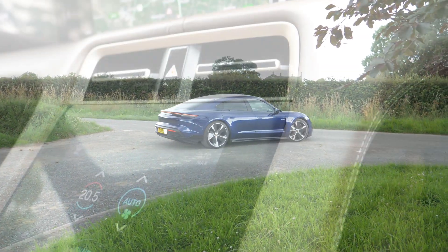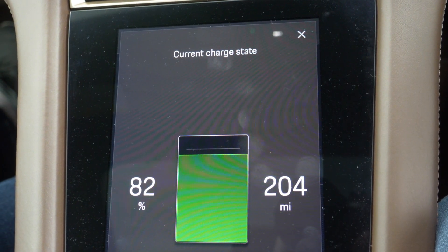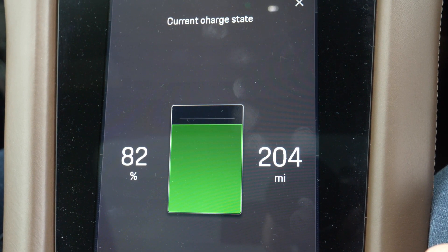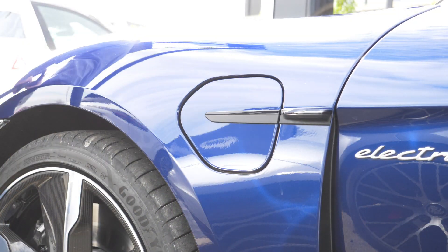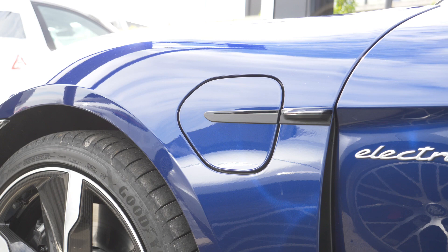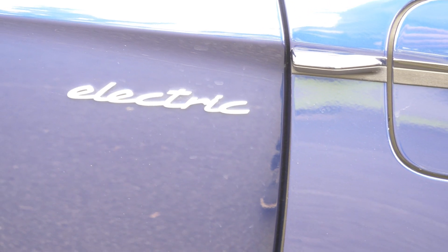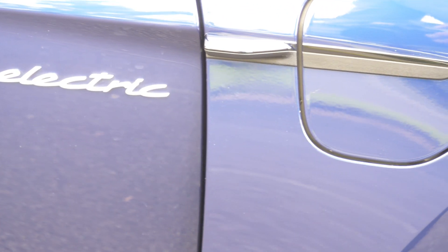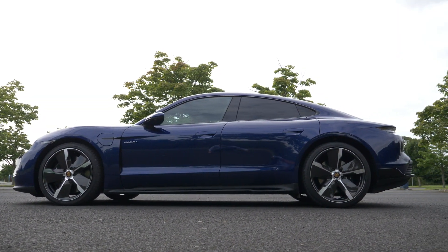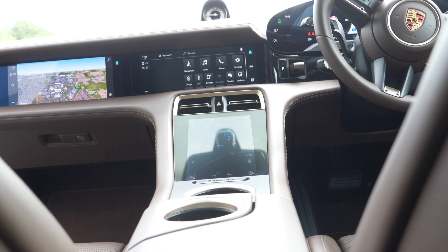So are there any downsides with the Taycan? For me, I lament the loss of physical buttons for climate control and other frequently used functions like the radio. And that 270-kilowatt charging is currently only possible at just a couple of 800-volt stations in the UK, although there are plans for more. Owners will likely simply fit a 7.2-kilowatt charger at home, or increase house supply to accommodate an 11-kilowatt charger, meaning a full charge from empty in about nine hours. The remaining downsides lie with the public electricity supply infrastructure, combined with the Taycan's pretty limited range — seemingly about 220 miles.